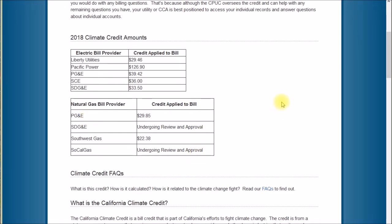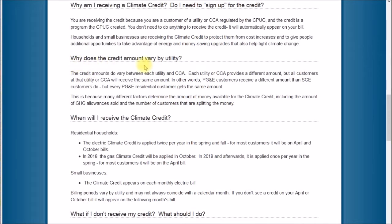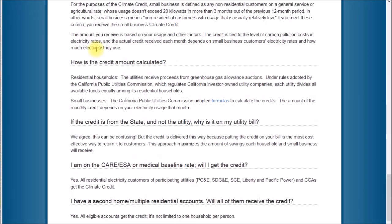The remainder of this video will be learning a bit more about this climate credit — why does the credit amount vary by utility? The credit is determined by how many greenhouse gas allowances are sold and how many customers are splitting the money. As for how the credit amount is calculated: the utility receives proceeds from greenhouse gas allowance auctions and divides all available funds equally among its residential customers. Though one line says utilities have to buy permits and another says they divide the proceeds among customers — it's about as clear as mud.